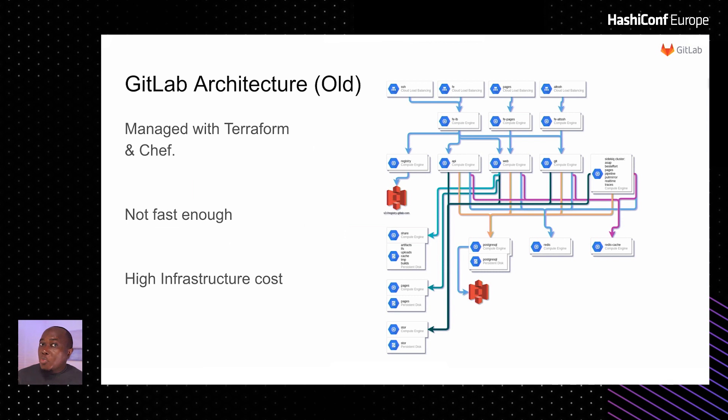Those components include Registry, the GitLab API, Pages, Git, and others. Each group has a load balancer in front of it. One of the largest challenges when growing fast is keeping up with demand, and we've been having quite a lot of demand.